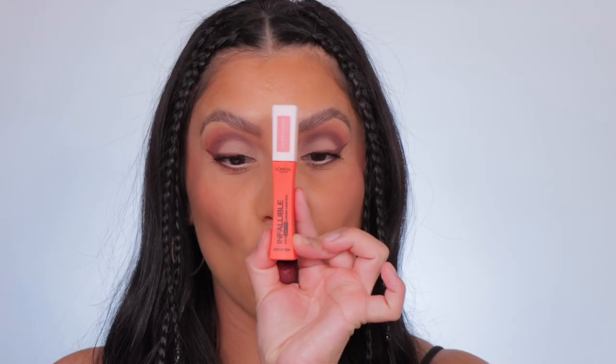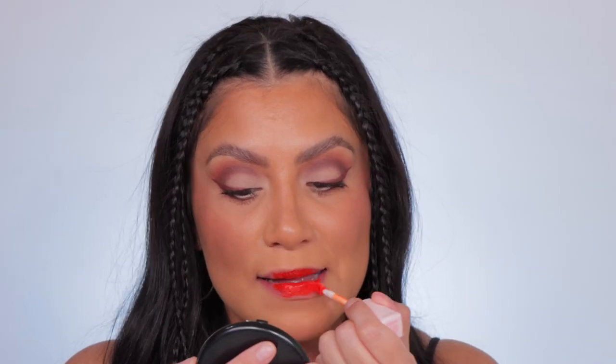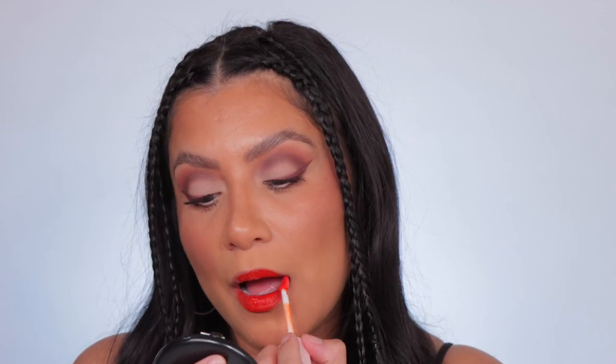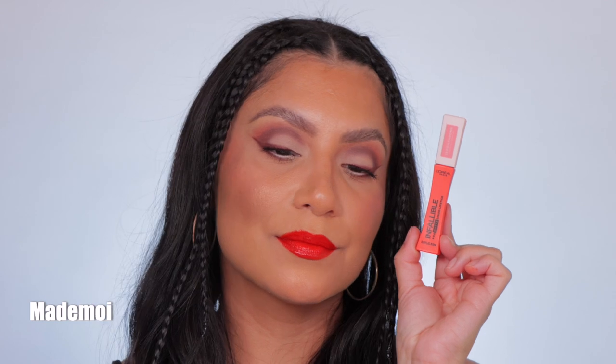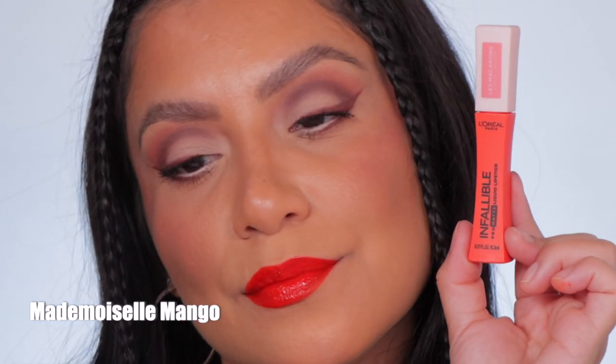This is 826, Mademoiselle Mango. And in daylight, this is Mademoiselle Mango. I know I didn't pronounce that one right.